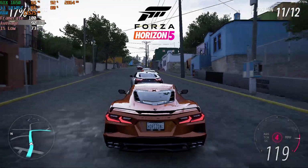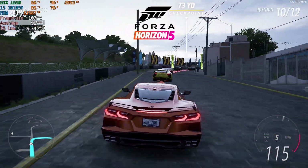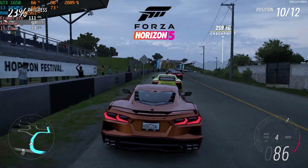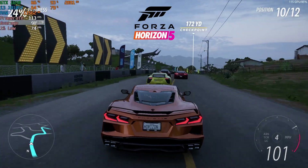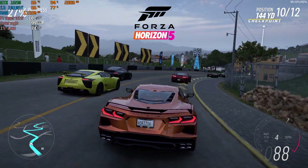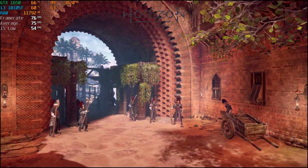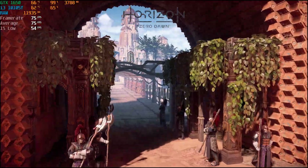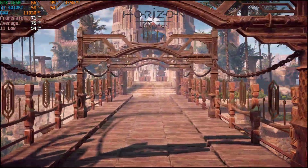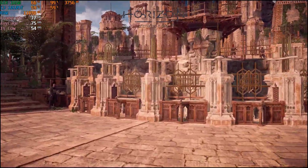I tested Forza Horizon 5 at 1080p with the low preset, resulting in a solid benchmark run with an average of 96 FPS. The GTX 1650 might even handle the medium preset or some settings tweaks while maintaining a respectable average frame rate, as long as you consider the 4GB of VRAM. In Horizon Zero Dawn, also at the 1080p low preset, the benchmark concluded with a smooth average of 74 FPS, and it's possible this card could handle higher settings while maintaining around 60 FPS if you manage memory usage.